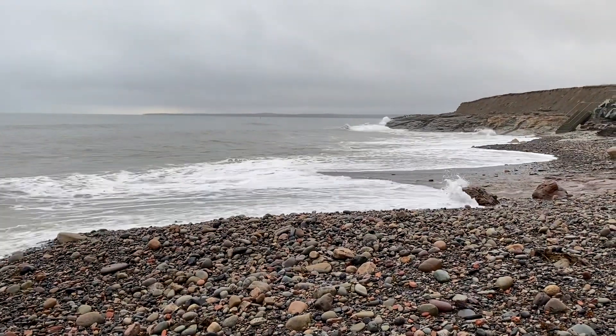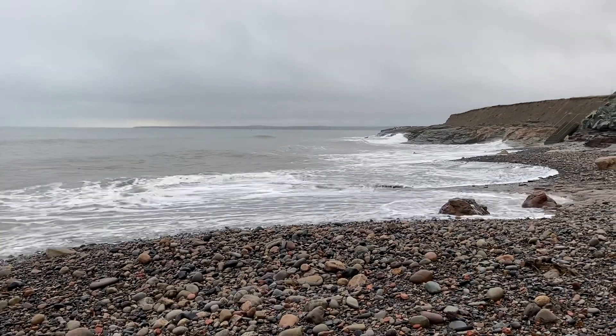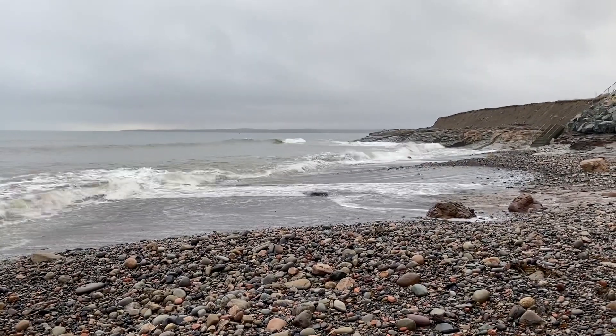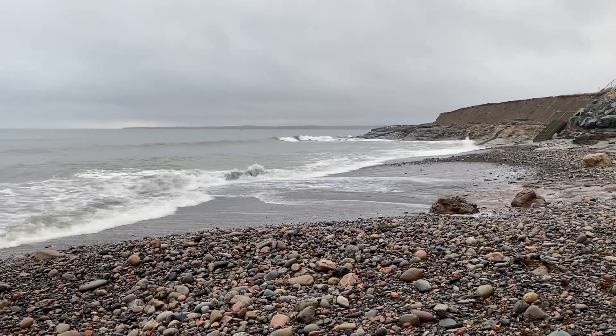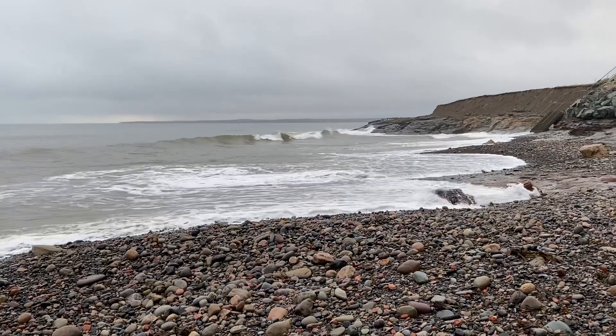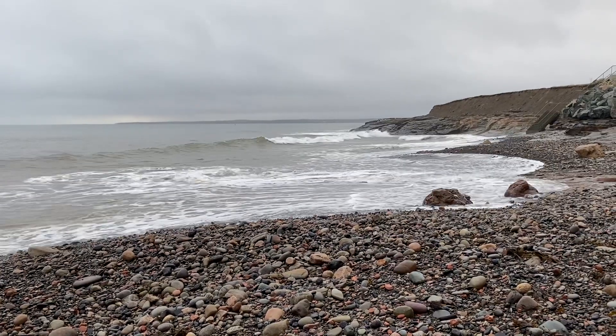I'm going to check out this last little piece and say my goodbyes soon enough. It's been a while since I posted, so I hope you enjoy these beautiful sounds of the ocean and these gorgeous views of the waves rolling up onto the shore.